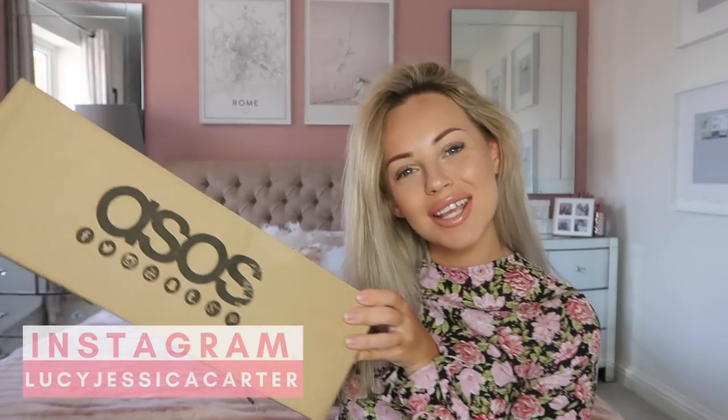Hello beautiful people and welcome back to my YouTube channel and welcome to my ASOS haul. I want to show you guys some of my favorite spring/summer pieces that are available on ASOS at the moment. It's not the biggest haul in the world but it's just some really lovely key spring/summer pieces. I've also got a few bonus items to show you at the end, but let's get straight into the haul.